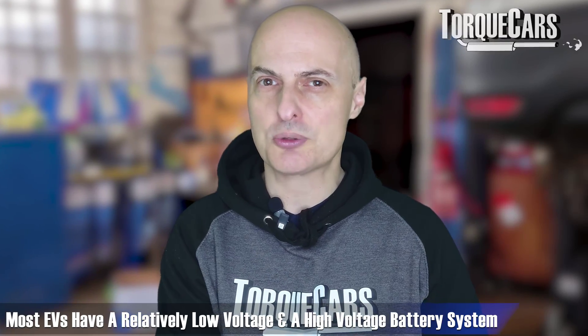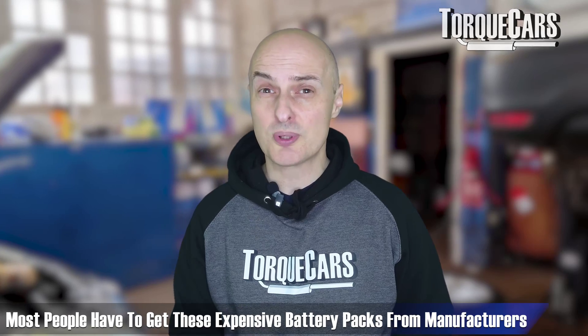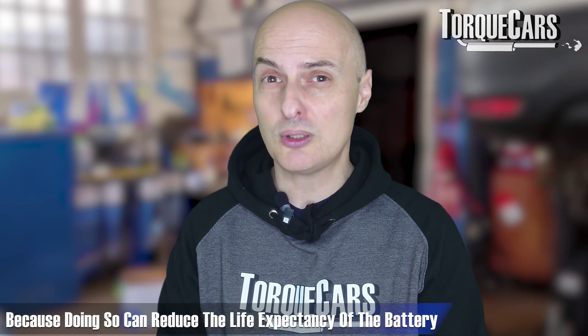With a lot of electric cars, you've got a relatively low voltage battery system and a high voltage battery system. Sometimes you can boost the low voltage battery system and start to get some charge going into it. But if you're not able to do that, sadly it's often a case of having to replace the battery pack entirely. Most people have to go back to the manufacturer to get a new battery pack, and the prices are eye-wateringly expensive. So please just keep an eye on the charge levels. If it says not to charge to 100% all the time or not to fast charge all the time, don't do that — it will reduce the life expectancy of the battery. Don't let the battery capacity drop too low.